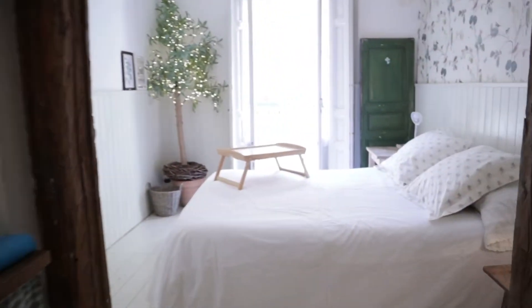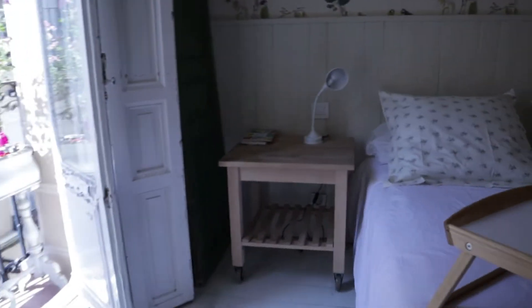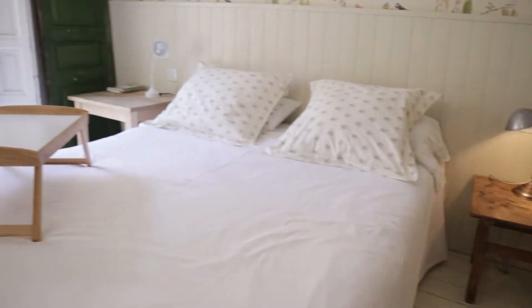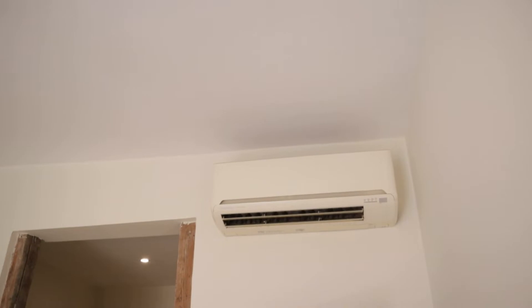We continue to the sleeping area of the apartment with this beautiful area. Really natural light, double bed, really good space, this shelving with the TV, and air conditioning.